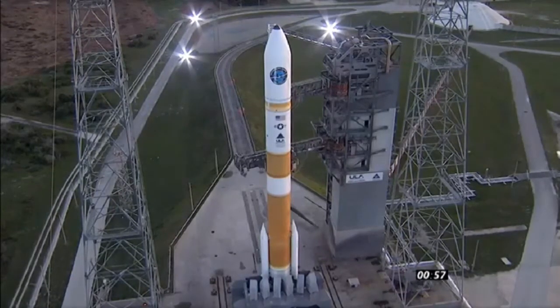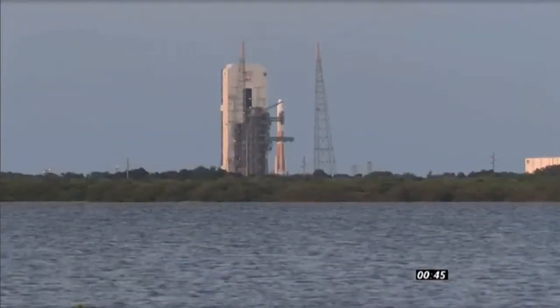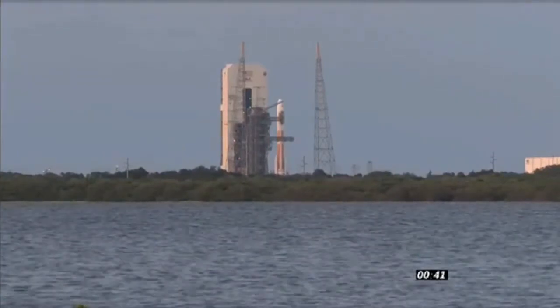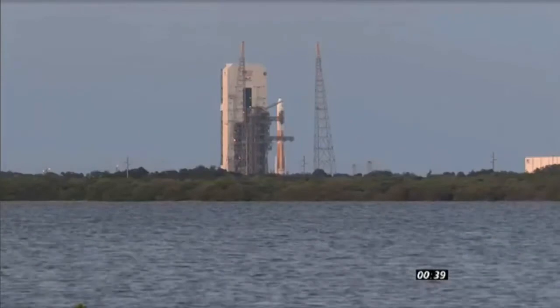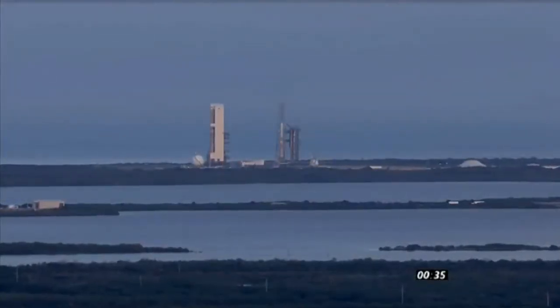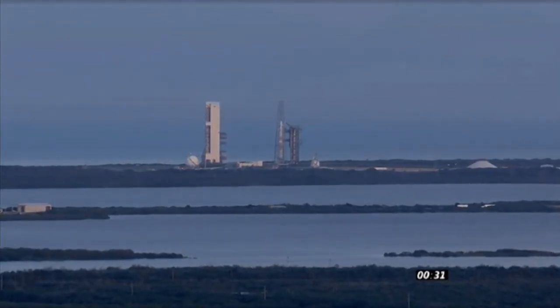Range report range status — this is the rock range, green. 50 seconds. 45. Launch enabled, GE main power off. Main power off. Upper stage LH2 secure at flight level. T-minus 30 seconds.